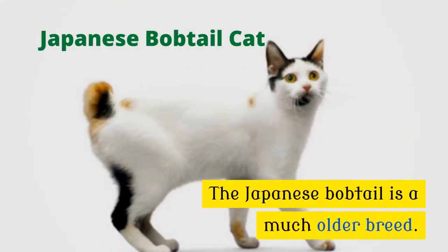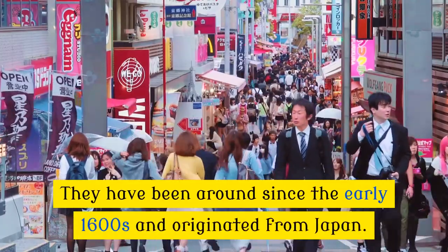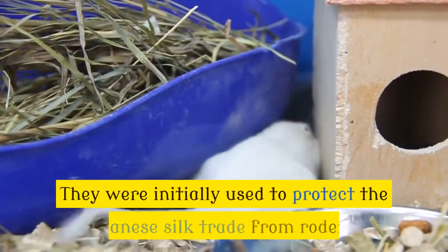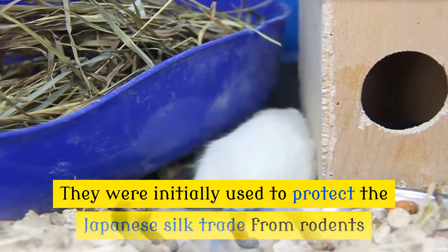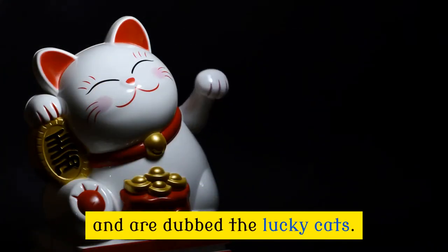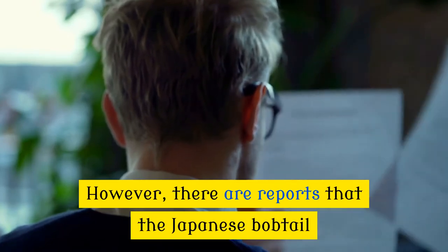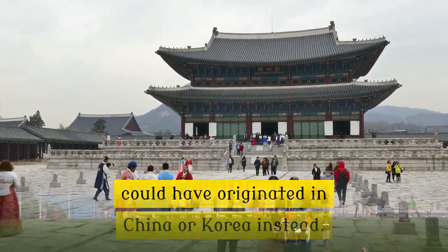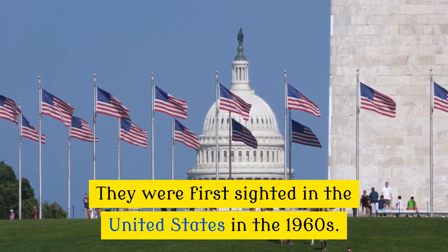The Japanese bobtail is a much older breed. They have been around since the early 1600s and originated from Japan. They were initially used to protect the Japanese silk trade from rodents, and subsequently they became a staple cat in Japanese culture and are dubbed the lucky cats. However, there are reports that the Japanese bobtail could have originated in China or Korea instead. They were first sighted in the United States in the 1960s.